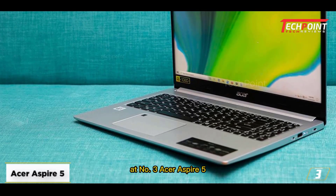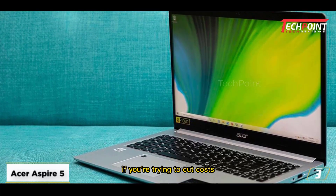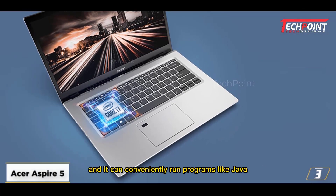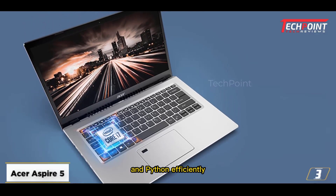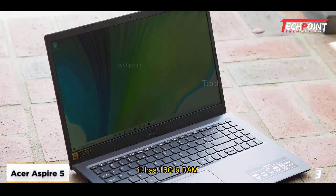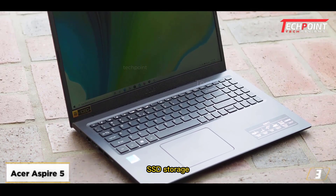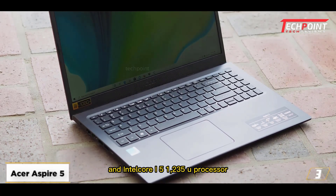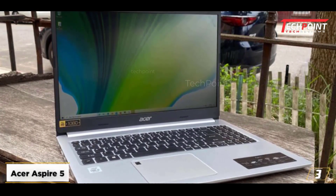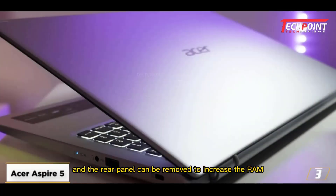At number three, Acer Aspire 5. The Acer Aspire 5 is a good option if you're trying to cut costs. It offers a lot of RAM and SSD space for a low amount, and it can conveniently run programs like Java and Python efficiently for civil engineering students. It has 16GB RAM, 512GB NVMe PCIe SSD storage, an Intel Core i5-1235U processor, and Intel integrated graphics. Additionally, numerous connectivity options are available, and the rear panel can be removed to increase the RAM.